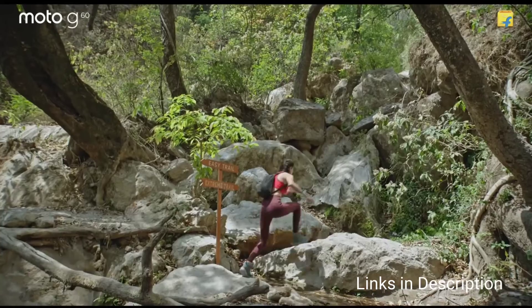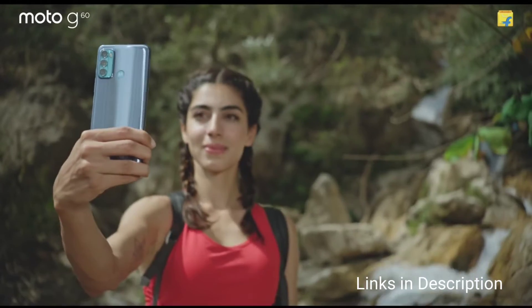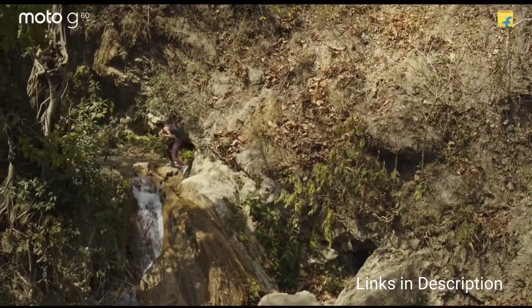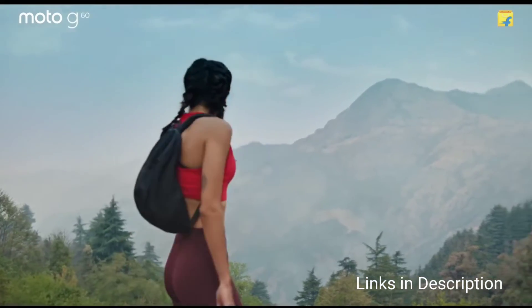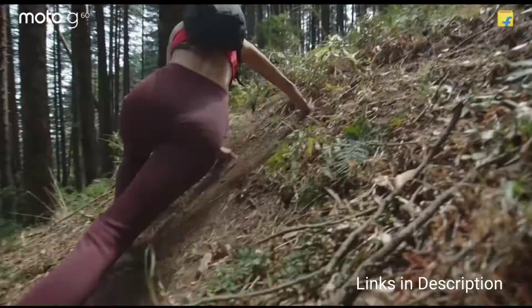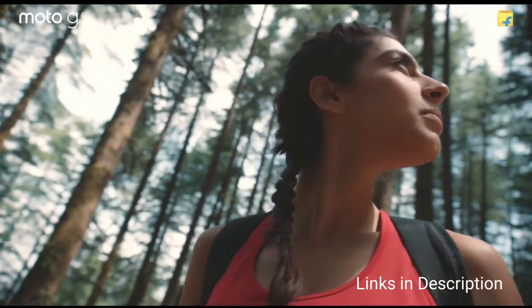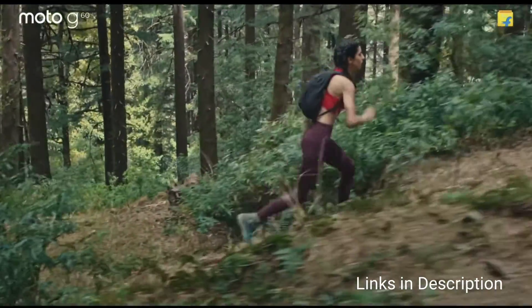The Moto G60 is a big and bulky phone measuring 9.8mm in thickness and weighing around 225 grams, all because of its big 6000mAh battery. It comes with a 6.8-inch LCD display with a Full HD+ resolution and a 120Hz refresh rate. The smartphone is powered by the Qualcomm Snapdragon 732G chipset coupled with 6GB of RAM and 128GB of internal storage.